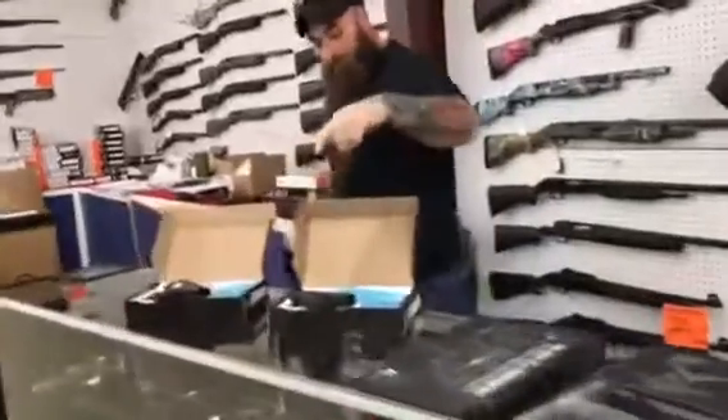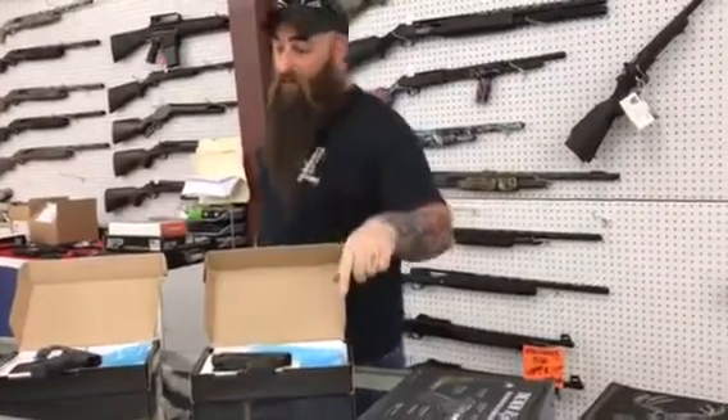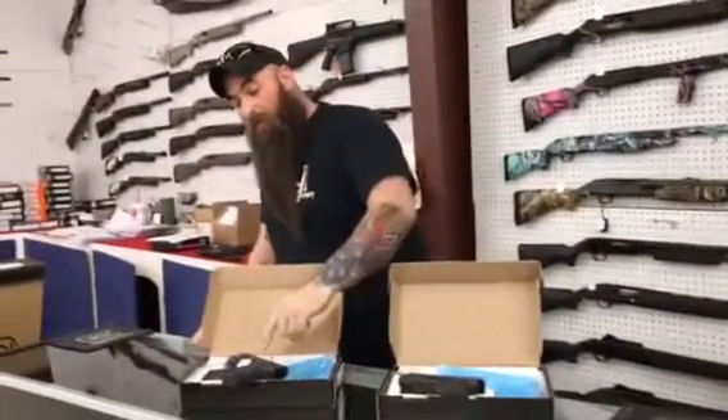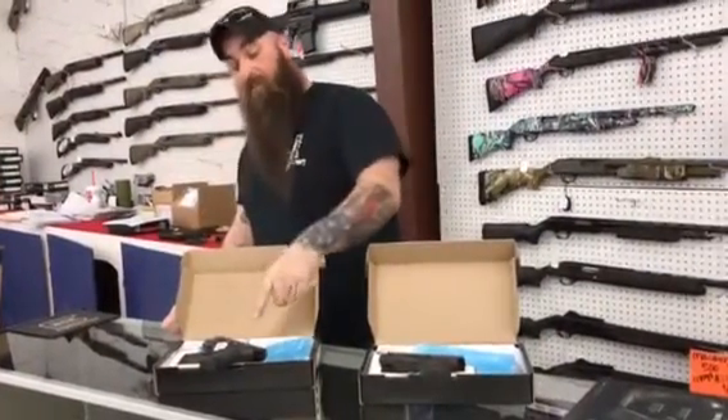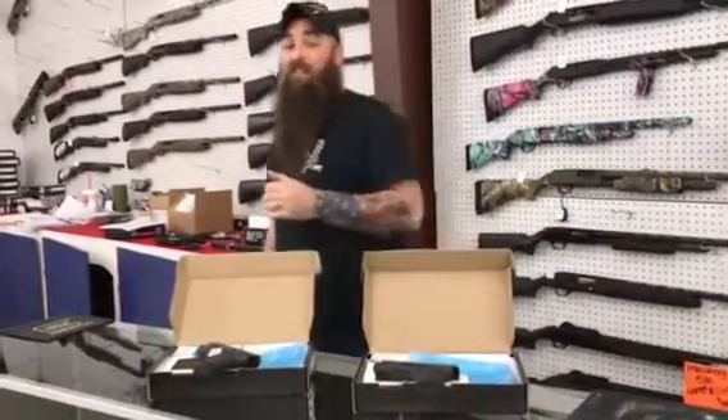Shield Gen 1s, 9 or 40 — I have them both in stock right now, 295 plus tax. Shield M&P 40s and 9s, Gen 2s or the 2.0s with Crimson Trace, 365 plus tax.